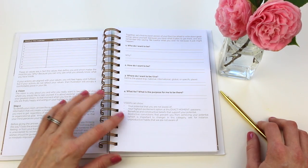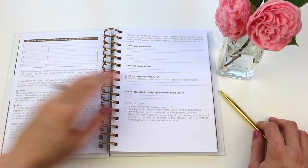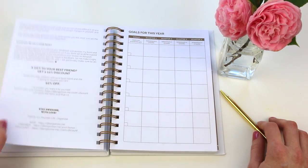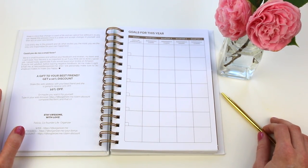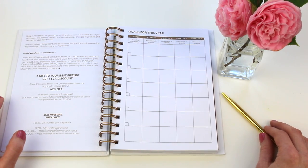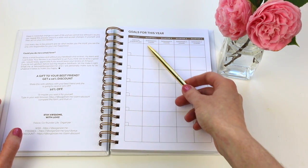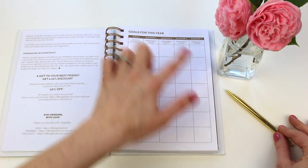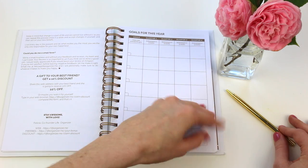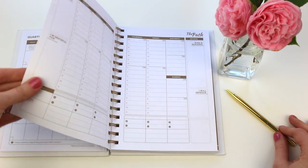There's more coaching content here — this would be great to take to a coffee shop and go through all of these pages. Then we're getting into this area which I've never seen anything like before. It has goals for this year, broken up by achievement in three months, six months, nine months, and twelve months — so it's divided into quarters.